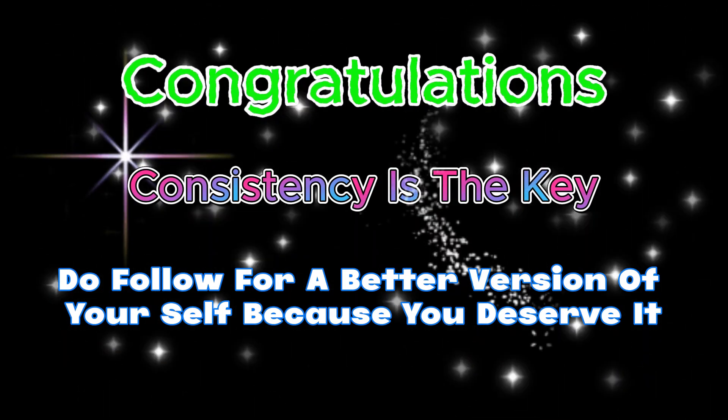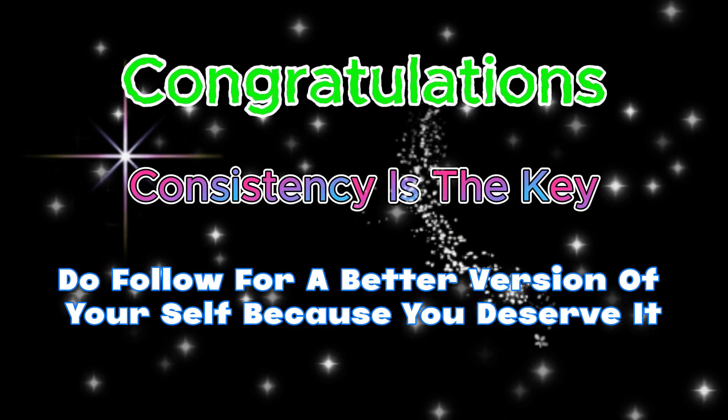Thank you for watching this video, and I'll see you in the next one.